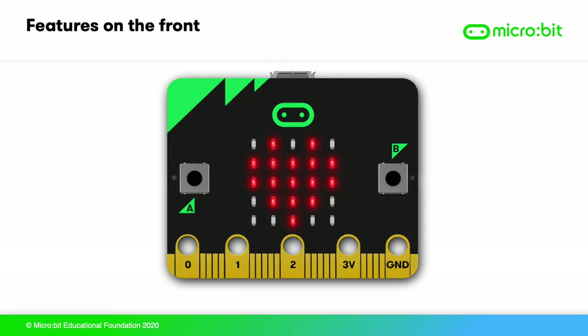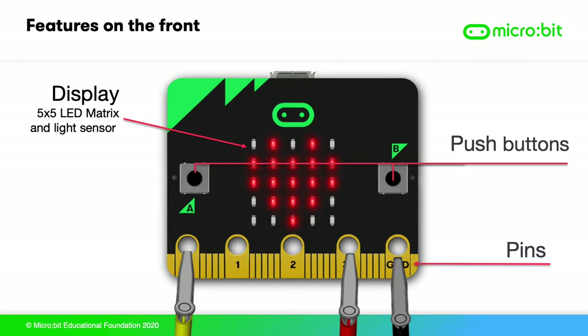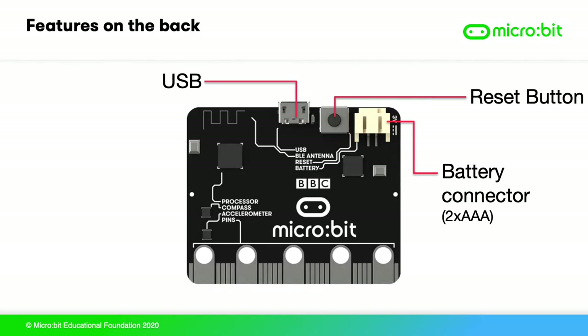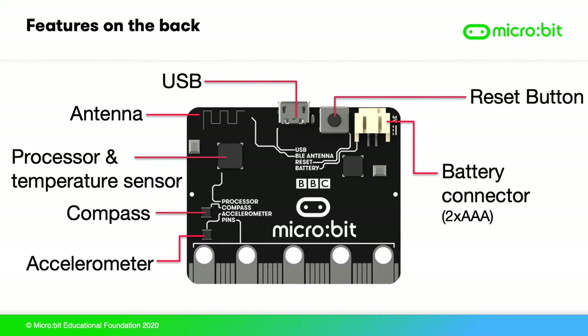On the front, there's a 5x5 matrix of LED lights that can be used to show words, numbers and simple pictures. The LED display also works as a light sensor, and there are two push buttons for input. Pins on the edge connector allow you to connect headphones, simple electronics and use touch sensors. Around the back, you'll see connections for a battery pack and USB for power and programming. It has many of the same sensors found on a mobile phone: an accelerometer to measure forces and detect which way up it is; a compass which can find magnetic north but also detect when magnets are near; and a radio antenna for simple wireless communication between micro:bits and Bluetooth to allow coding from a tablet or phone. The processor can also measure temperature.